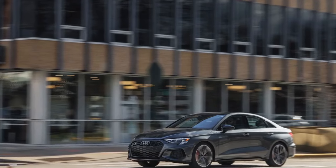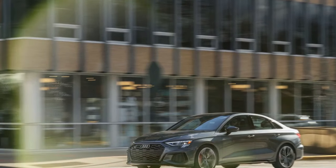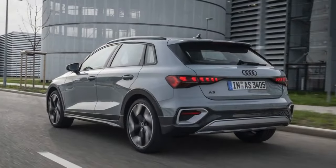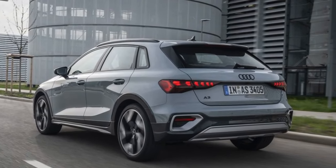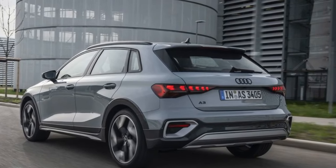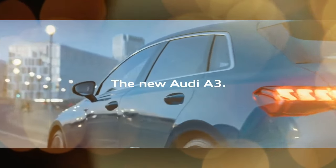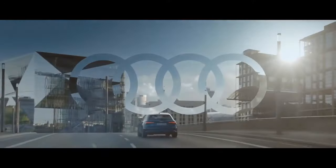Naturally, we were curious to investigate this claim. Audi has announced that the A3 Allstreet won't be available in the United States, making it forbidden fruit for American buyers. We can confirm that the Allstreet provides a slightly higher and marginally less precise driving experience compared to the regular A3.